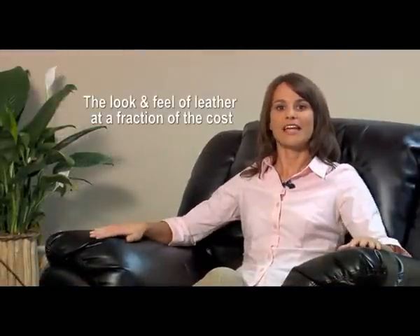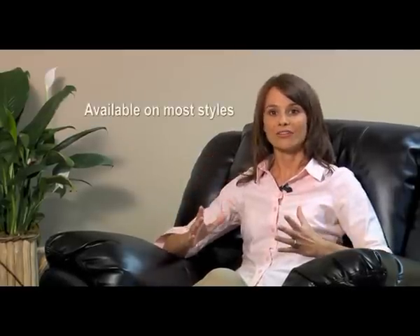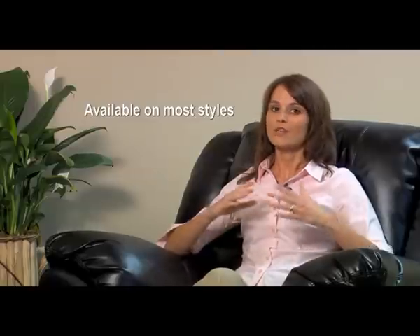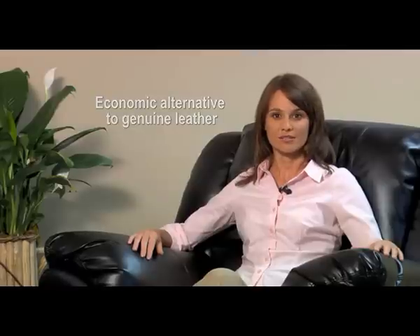The look and feel is very similar to that of genuine leather, but at a fraction of the cost. The result is a fashionable upholstery material that reduces the need for new leather hides and creates an economical alternative to all leather or leather vinyl products. Because it can be cut and tailored like a fabric, it's available on a wide variety of styles, and it's a good alternative to genuine leather furniture when cost is a concern.